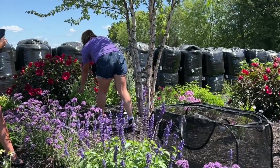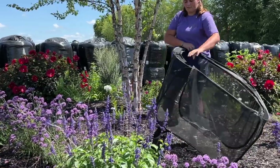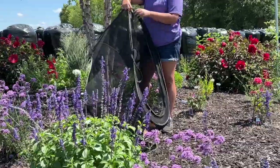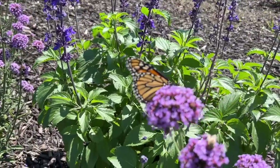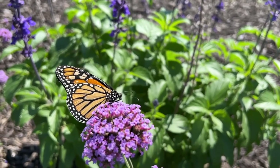Bringing them to their host plant, the milkweed, and it looks like she's got them all. So thanks for watching the release today, it's been fun. Continue to watch our YouTube as we continue to do more updates on the butterfly house as well as all the mini gardens we have here around Garden Crossings. Thank you for watching — this is Heidi from Garden Crossings.